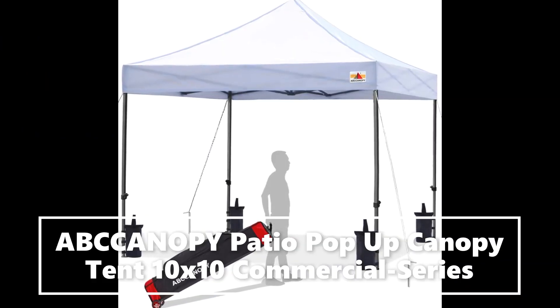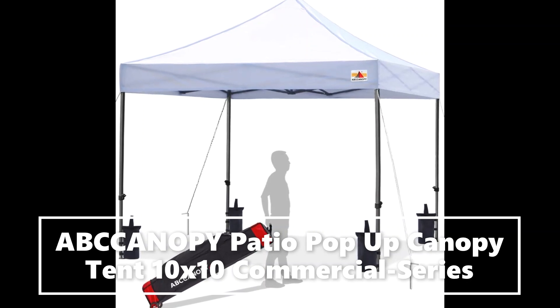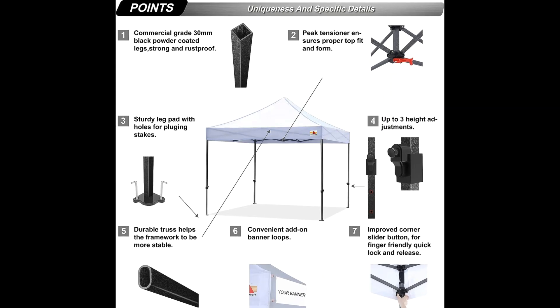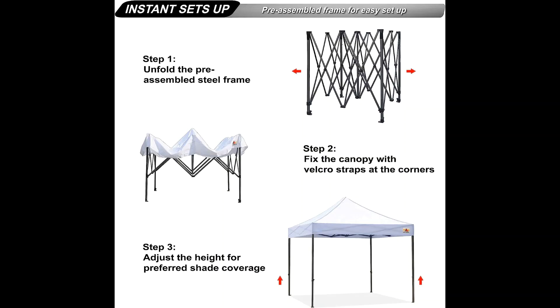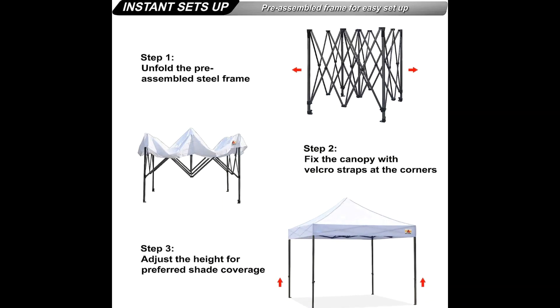The AB Canopy commercial instant shelter metal pop-up canopy can cover four tables in your garden or three beach chairs on the beach, or cover 10 people at the same time for your commercial events.